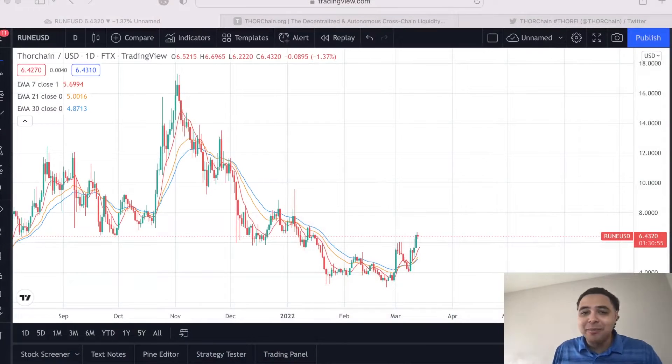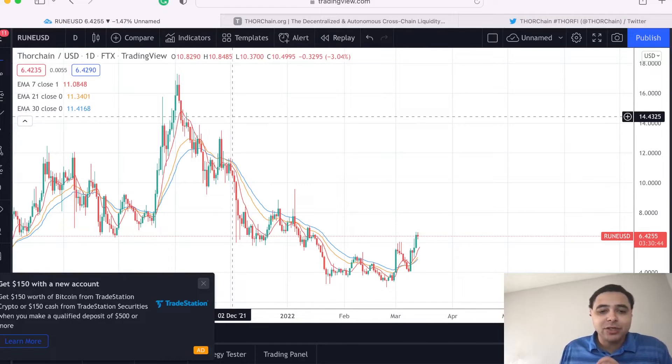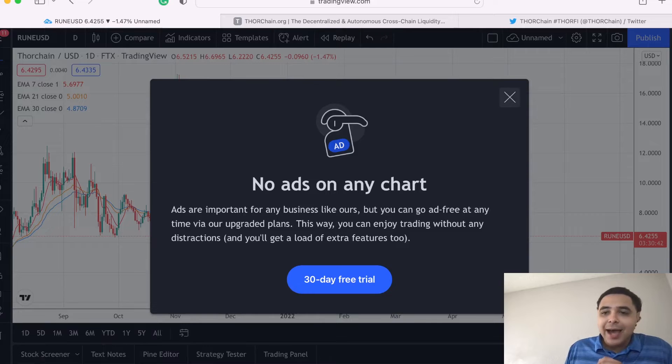Let's dig into THORChain, ticker symbol RUNE. I know what you're saying, but I think this asset has some great momentum going for it, and it's showing up in the price data. Let's take a look here at the middle of my screen — let me cancel out of these ads really quick.